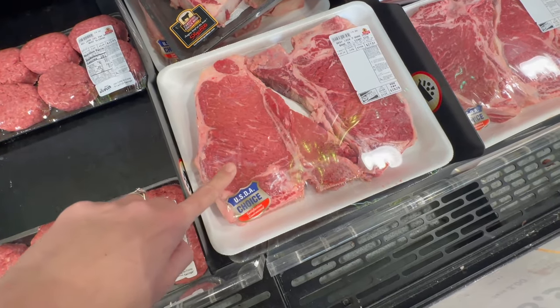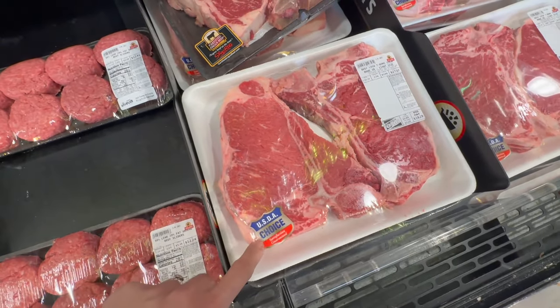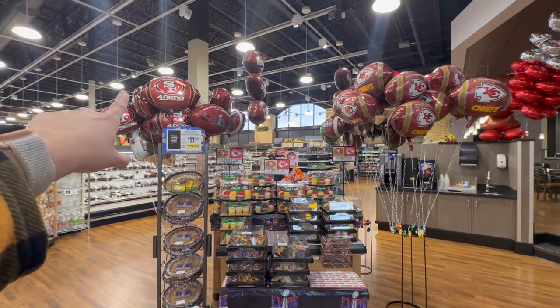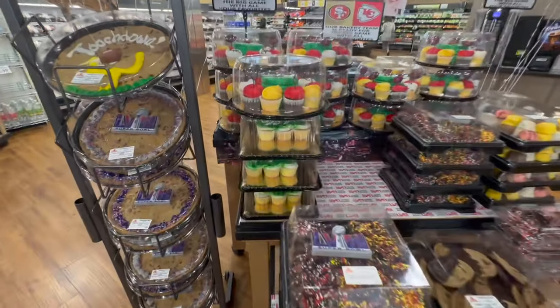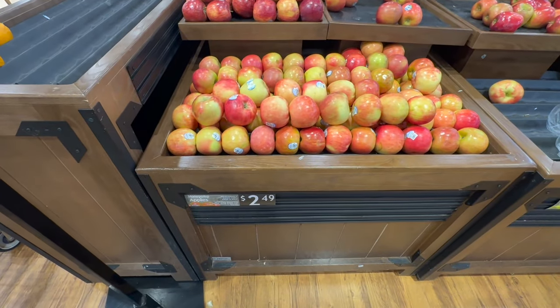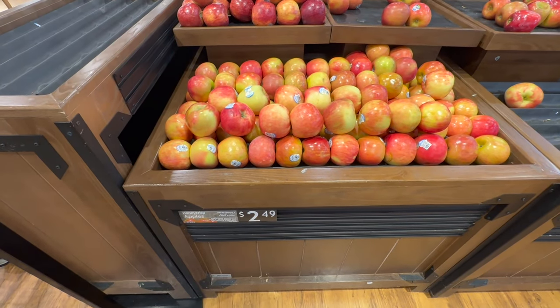This is what we're talking about here — $27.57, actually on sale for $19.29. Those are huge steaks. They even have the balloons already — your 49ers balloons and your Kansas City Chiefs balloons. So amazing. Look at these cupcakes here — oh my gosh, so cool! I have to get some of Max's favorite apple — they are $2.49 a pound, so I'm going to grab about five of those for the week.